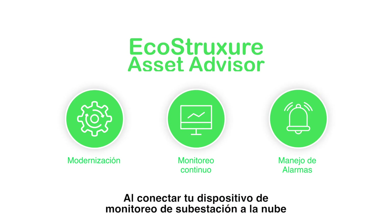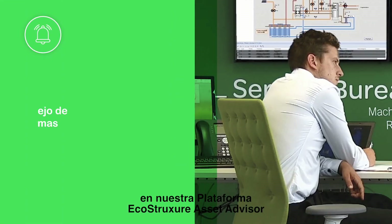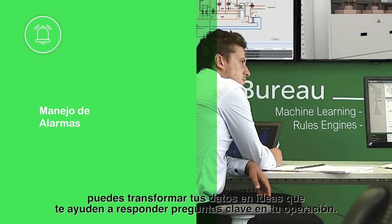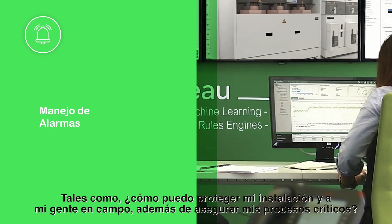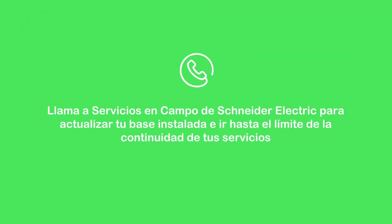By connecting your substation monitoring device to the cloud and our Asset Advisor service platform, you can transform your data into actionable insights to answer key questions such as: how can I protect my installation and people in the field, as well as securing my critical processes? Call Schneider Electric Field Service to upgrade your install base and push the limits of service continuity.